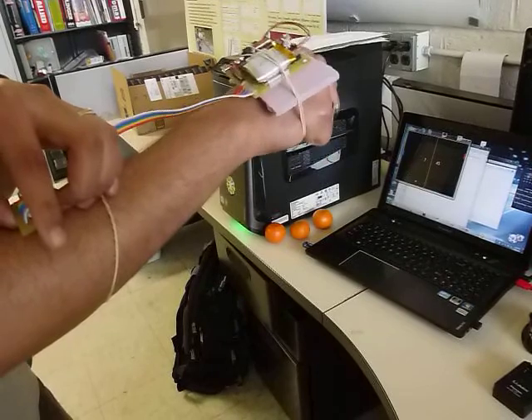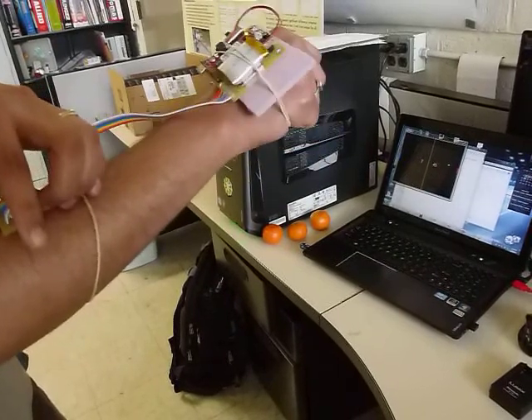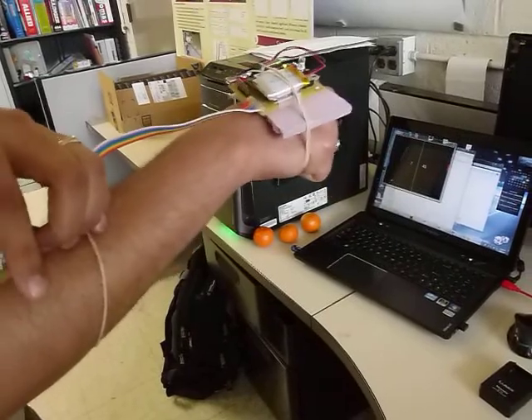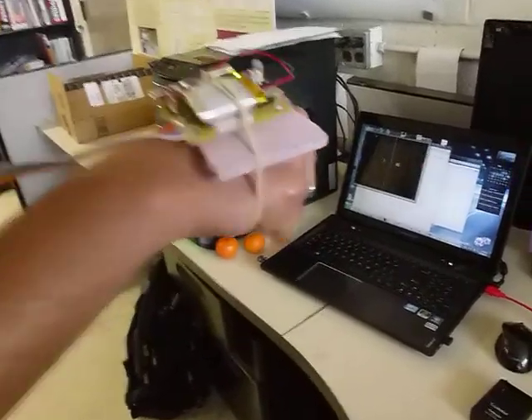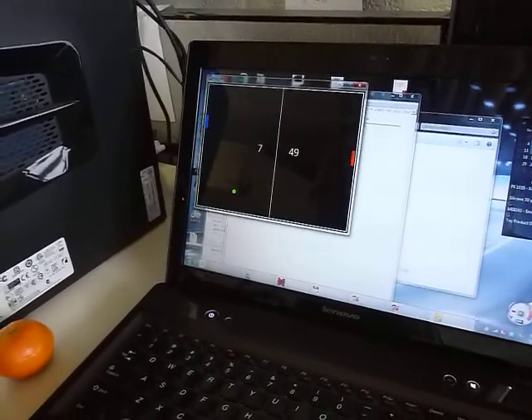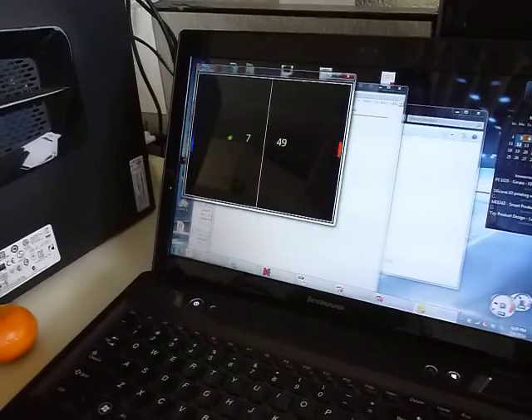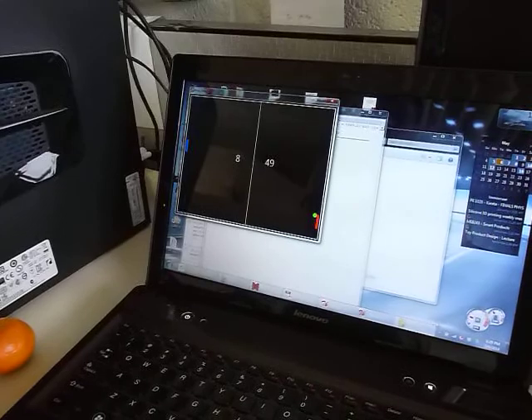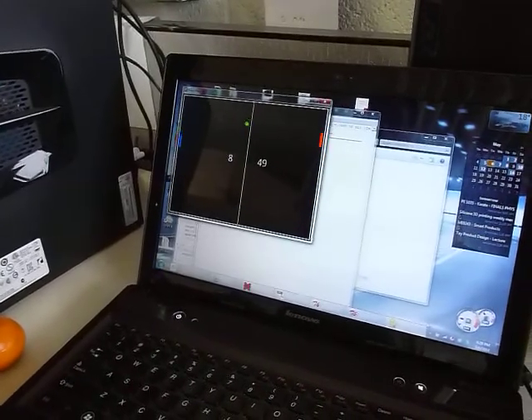Game control with gesture control. You can see the pong on the screen — you can zoom in on it if you want a little bit. So the blue is being controlled by Sachin. It's inversely proportional to the angle of his wrist. So as he moves his wrist down, the blue line goes up, and then as he moves his wrist up — move your wrist up, Sachin.